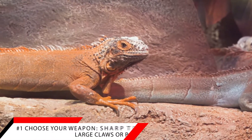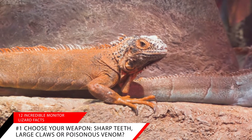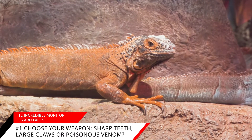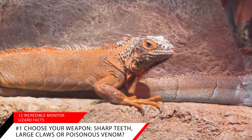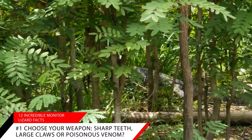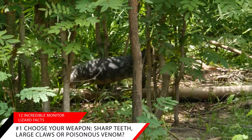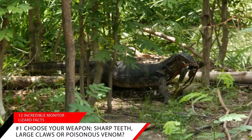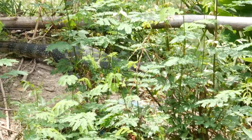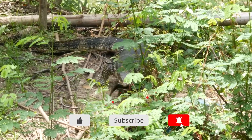Fact number one: choose your weapon — sharp teeth, large claws, or poisonous venom. Monitor lizards are carnivores and are known to be aggressive attackers of their prey. A typical dinnertime ritual would be for a monitor to hide and wait for a passing deer. The Komodo dragon loves the Timur deer, attacking with its large claws and 60 sharp teeth, delivering a venomous bite. The toxins in the venom cause the deer to bleed out. Small animals are swallowed whole, while larger animals are ripped into smaller, edible pieces.